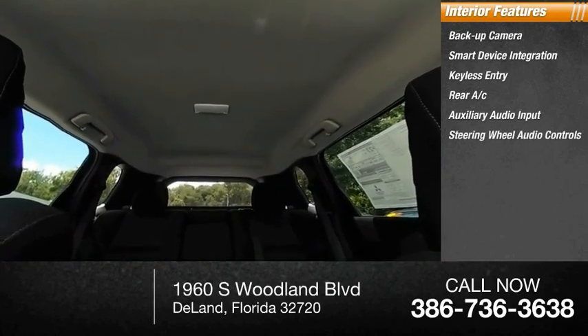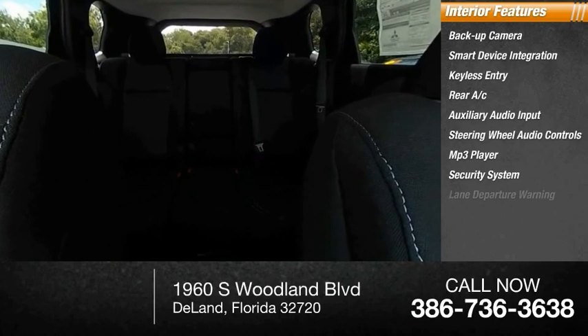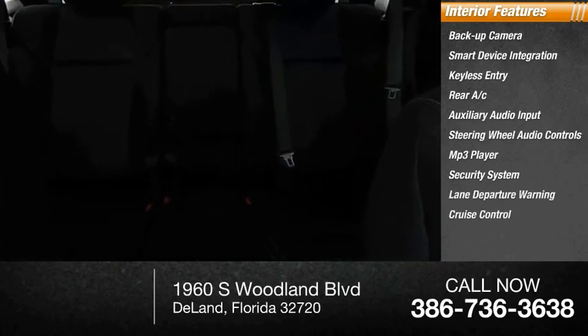MP3 player, security system, lane departure warning, and cruise control. This beauty will make even your house keys jealous — drive it today!